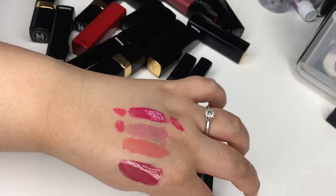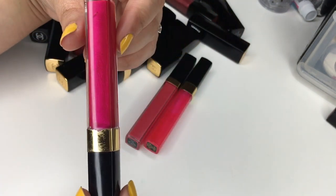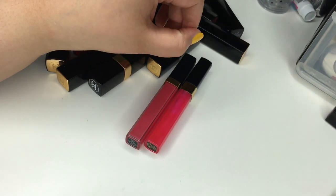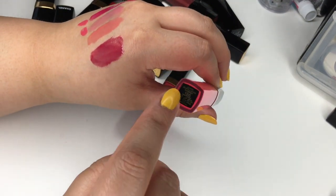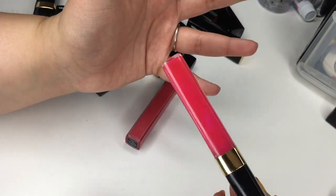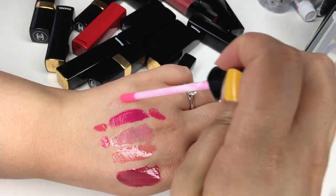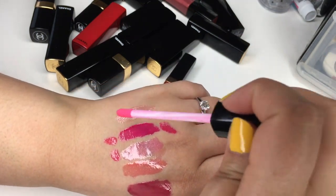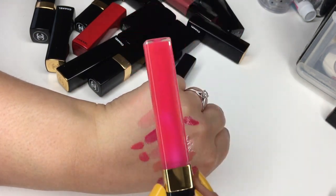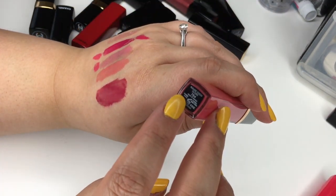If you guys know a good dupe for this shade — this fuchsia pink blue-toned gloss — let me know. And then number 186 is also super old. It looks like a pink popsicle but it's clear — like it has a little bit of a pink undertone but it's pretty much a clear lip gloss. It's cute but I'm just like, oh my god, a pink popsicle.